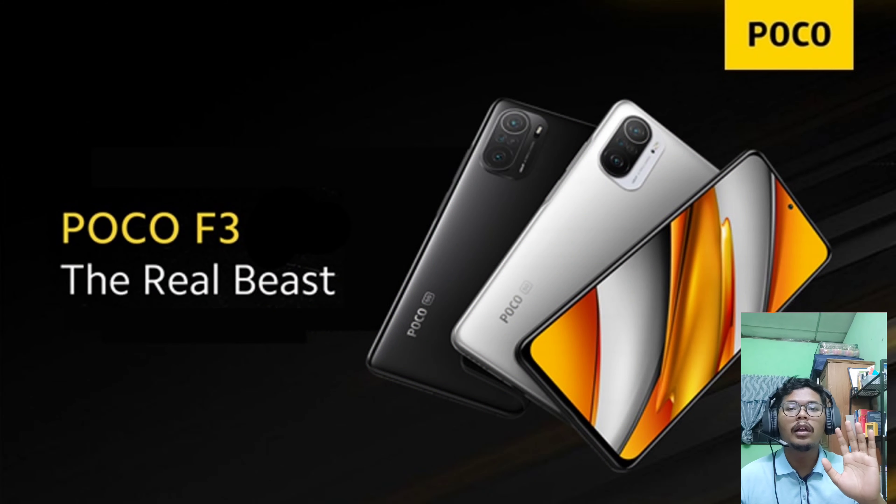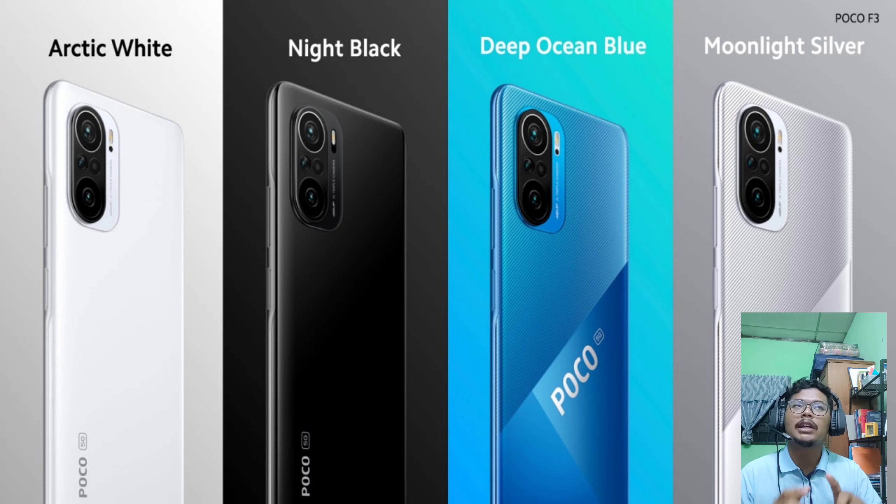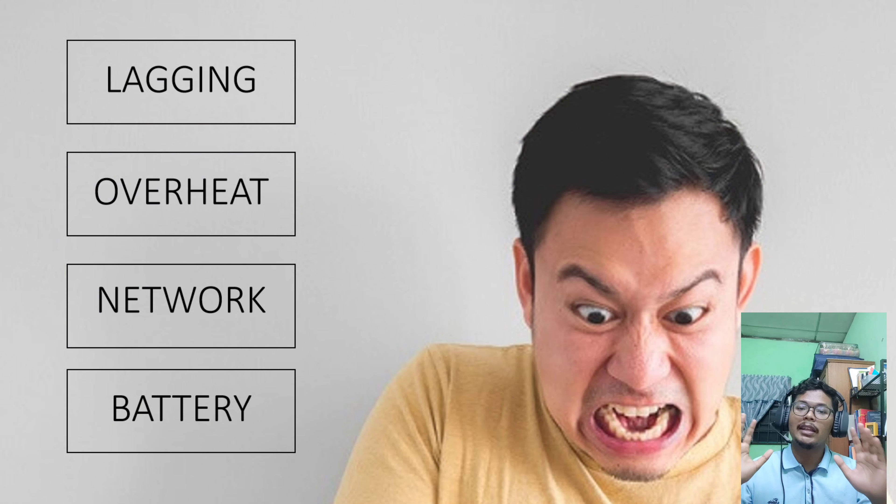Here it is — the Poco F3. That is the name of the gadget that ranks first place for a budget under 1500 ringgit. There are four color options that customers can choose from: Arctic White, Night Black, Deep Ocean Blue, and Moonlight Silver.